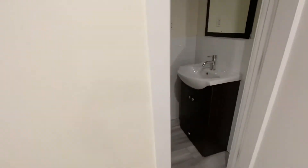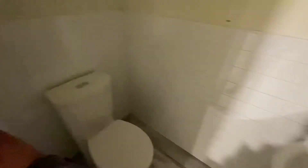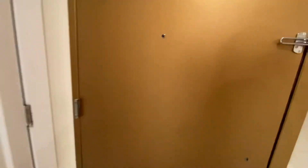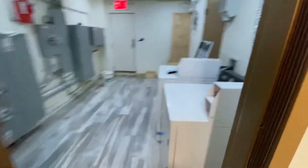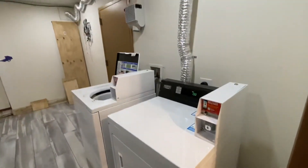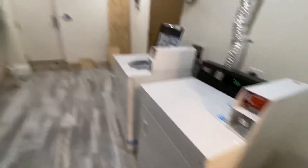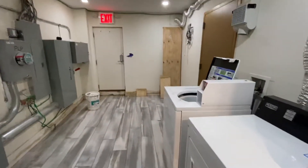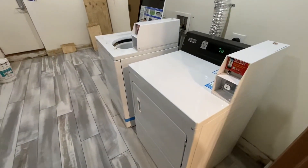You have a half bathroom here — nice to have. There's a separate entrance which also leads out to the laundry. It's a Maytag washer and dryer. There's a separate entrance in the front of the building and tenants have access to the laundry here.